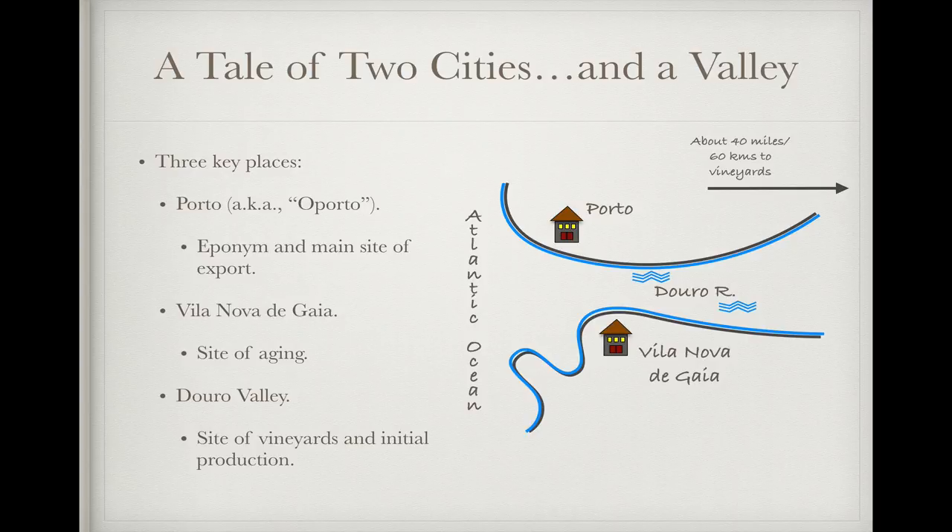Though you'll see the name port on wine bottles from all over the world that make a fortified wine in the style described, true port is very much connected to a place — three places, actually, and it's worth saying a little bit about each of them. First, there's the city of Porto, a name that means port, as in seaport in Portuguese, that you'll occasionally hear called O Porto, which just means the port. Porto, located on the north coast of Portugal, is important because, as the site of export for this wine, it ended up giving its name to the style.